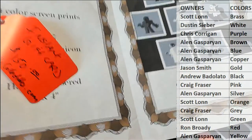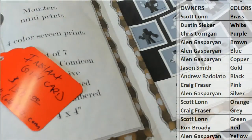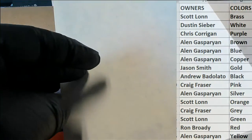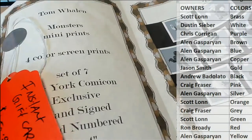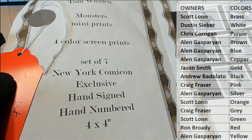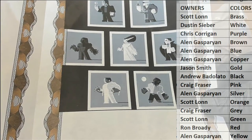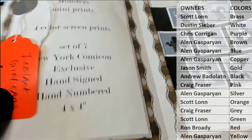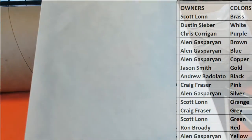Checked it out from FriendlyCollectibles.com. It's a red tag. It's a set of seven New York Comic Con exclusive, hand signed, number four by four, four-color screen prints — which is pretty cool. I believe this is supposed to be right here with a red tag because it's the gift card. I'll verify — I think that's how we set that one up.